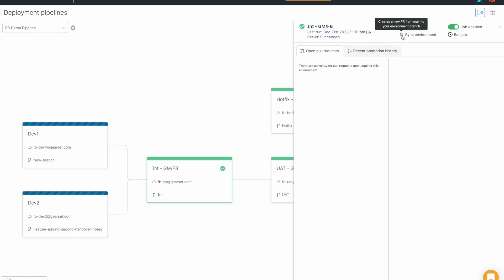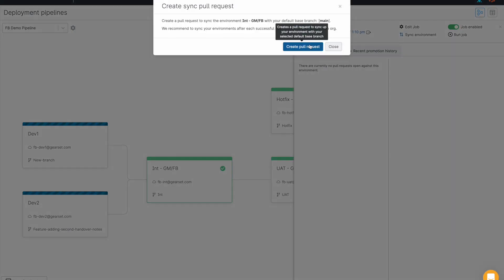To that end, we've put together some functionality that does make this possible: the sync environment feature.